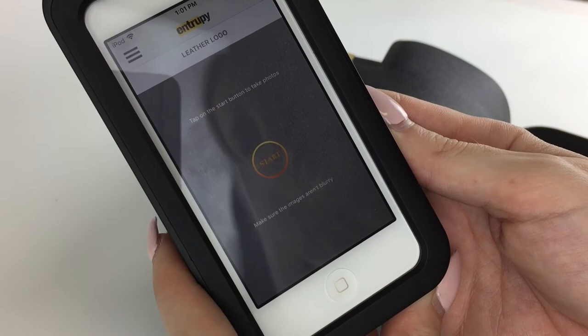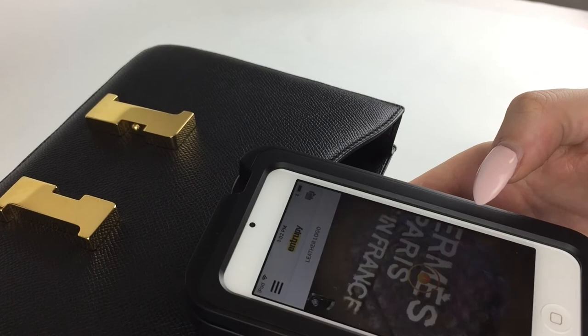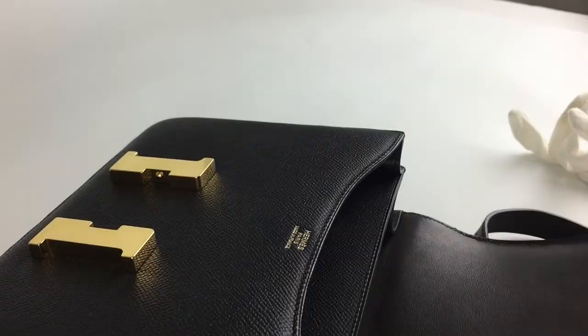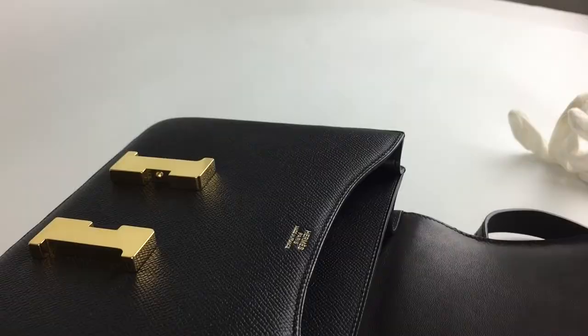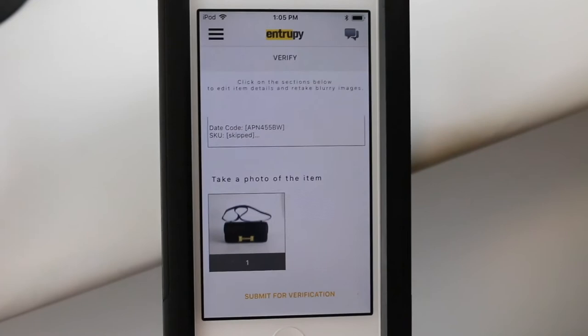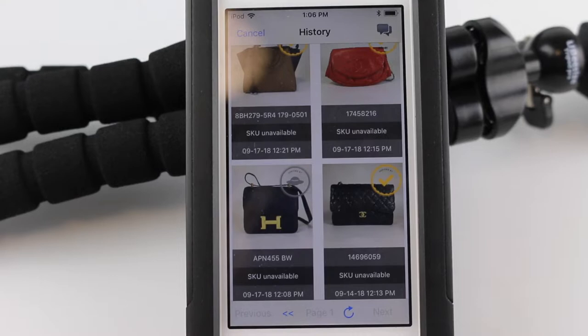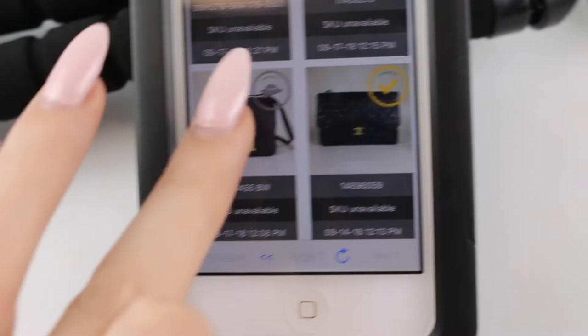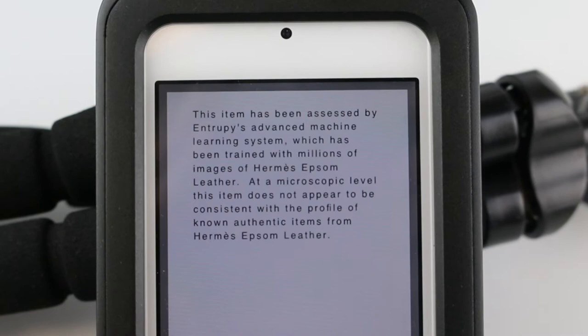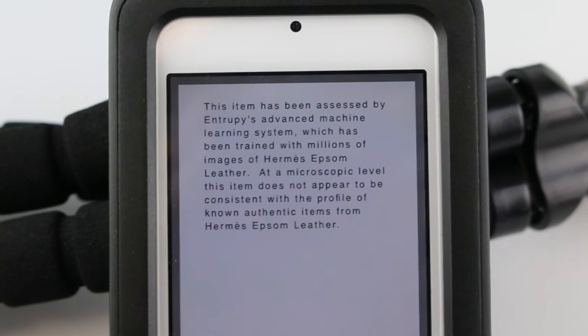The next step is going to be the leather logo, again with the microscope. And then last but not least, we submit it for verification and then we wait. Unfortunately, this one did come back as unidentified. This is what it looks like in your history, and when you click on it you can click 'more info' and it will show a brief message: 'This item has been assessed by Entropy's advanced machine learning system, trained with millions of images of Hermes Epsom leather. At a microscopic level, this item does not appear to be consistent with the profile of known authentic items from Hermes Epsom leather.'